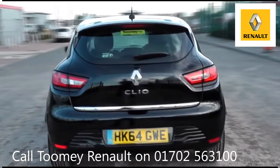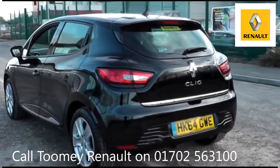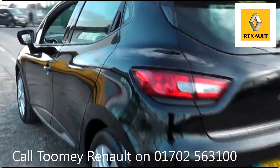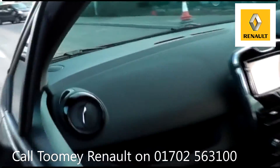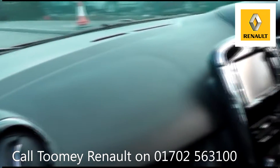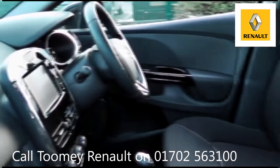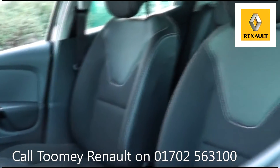Feel confident buying your next vehicle from the Toomey Group, knowing every vehicle has been approved after a fully comprehensive vehicle mechanical check and body inspection. If any vehicle requires replacement parts or servicing, only genuine or manufacturer-approved parts and fluids are used. All used vehicles come with an extendable, fully comprehensive warranty to provide you with absolute peace of mind.